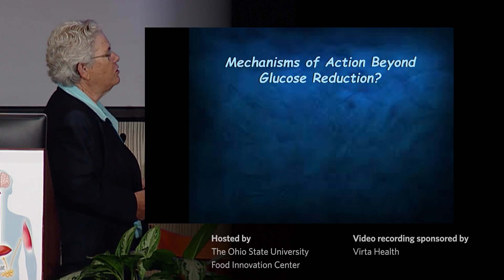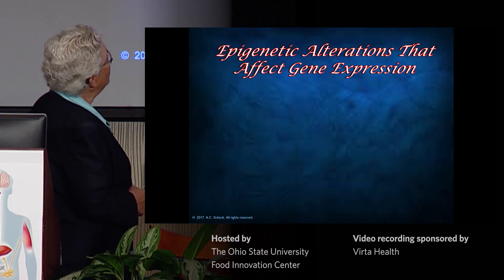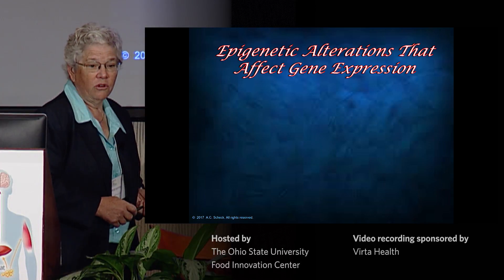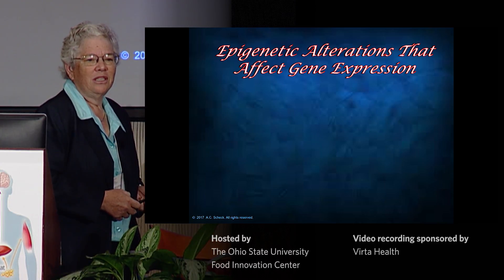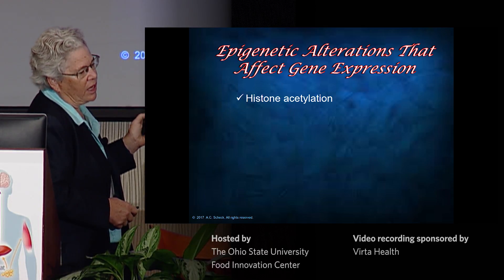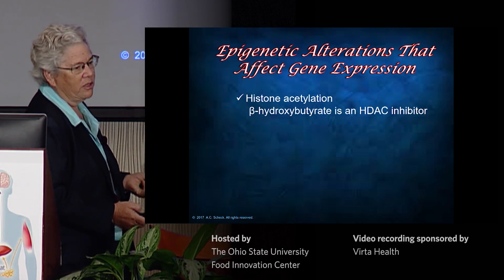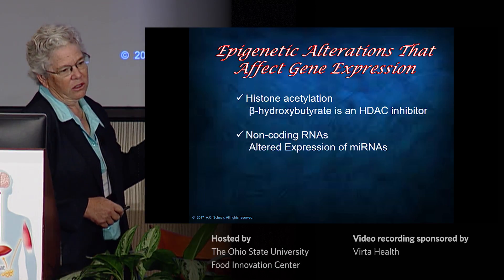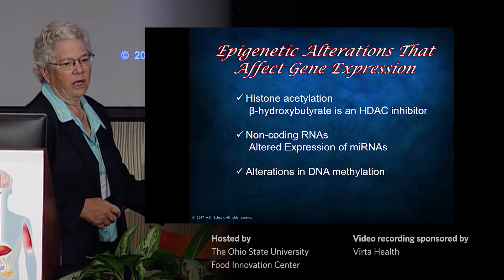The mechanisms of action of the ketones beyond glucose reduction — we think it has to do with epigenetic modifications. Everything I've shown up to this point has been published; all of this now has not. The epigenetic effects of the ketogenic diet shown by others include changes in histone acetylation. Beta-hydroxybutyrate is an HDAC inhibitor, as you've heard before. There are changes in non-coding RNAs, specifically alterations in microRNAs. And there are probably also alterations in DNA methylation.